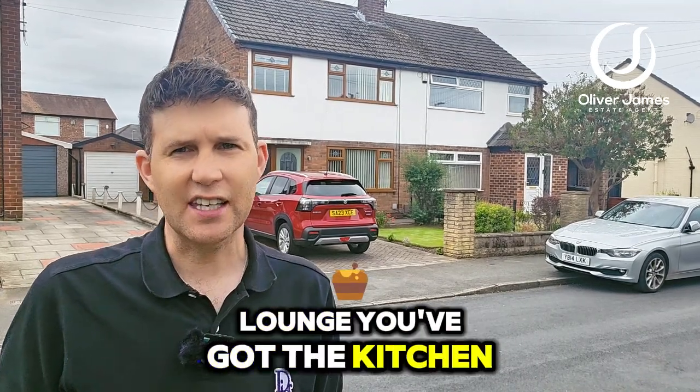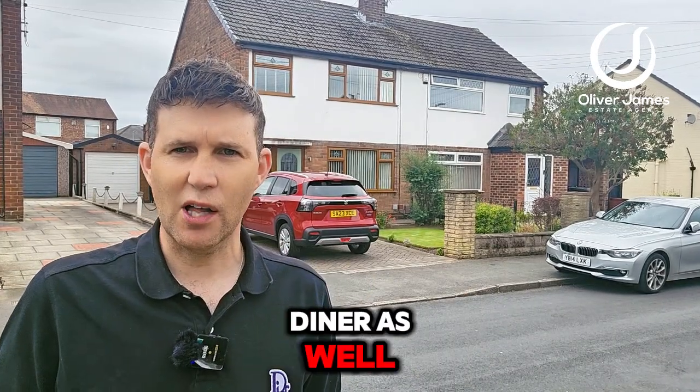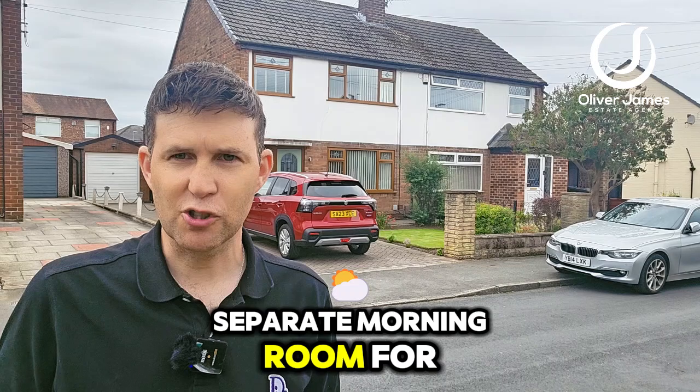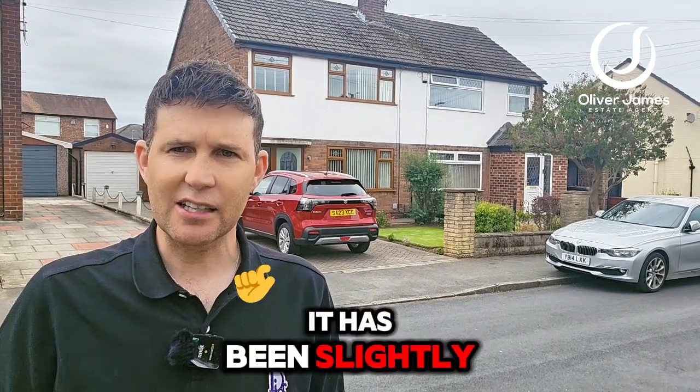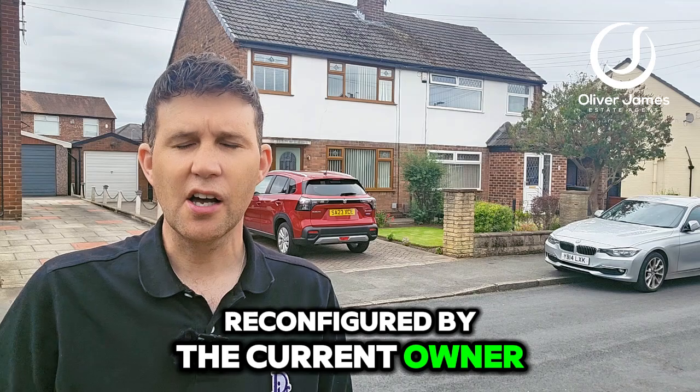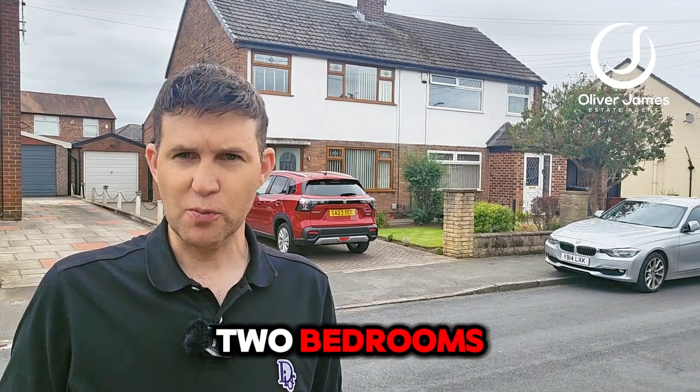Internally, this semi-detached has an extension to the rear which brings in three reception rooms in total. You've got the lounge, the utility area, and the kitchen itself as an open plan kitchen diner, as well as a separate morning room for those breakfasts with a cup of tea.